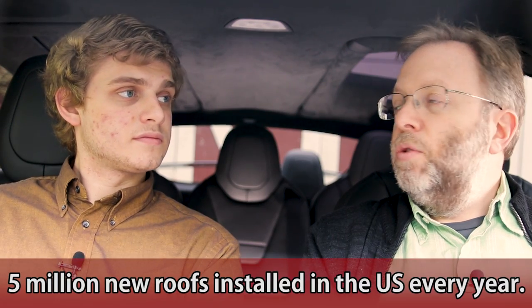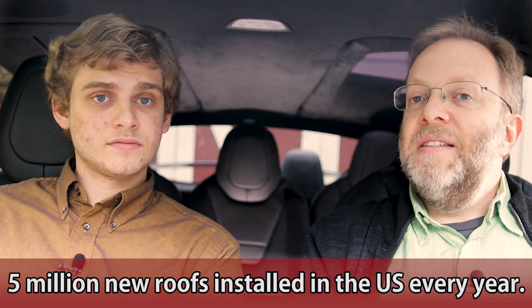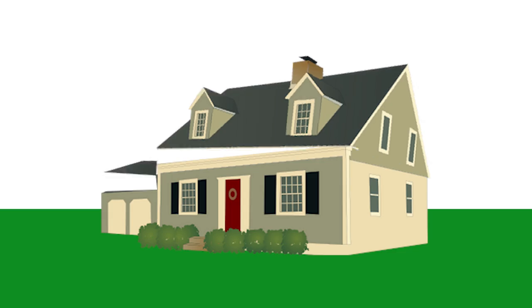Interesting to note that there are five million new roofs being installed in the U.S. every year, and this is the market the Tesla solar roof is going after. It's not just about tearing your roof off to put on a new one — this is for either a new house or when your roof is dead and ready to be replaced.